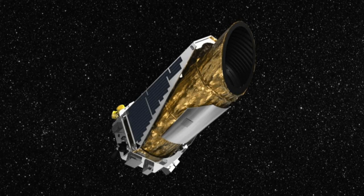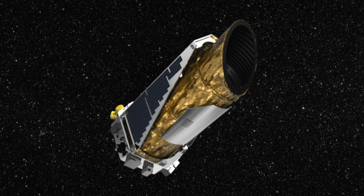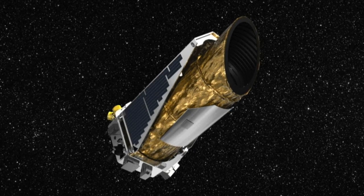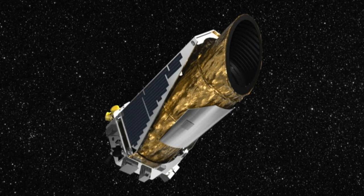A new catalogue of around 4,400 exoplanet candidates and 700 multiplanet systems has been created from observations made by NASA's Kepler Space Telescope before its retirement in 2018.